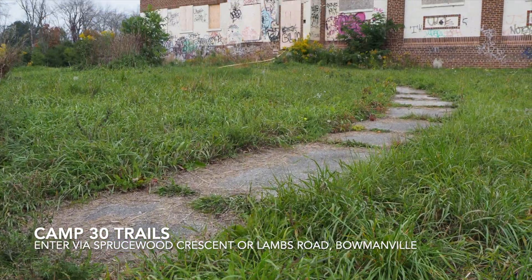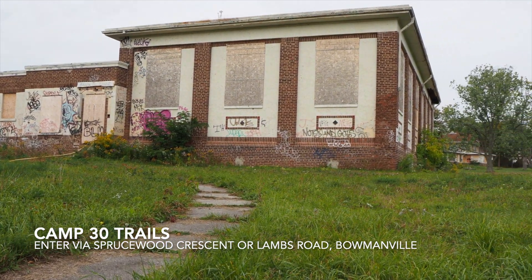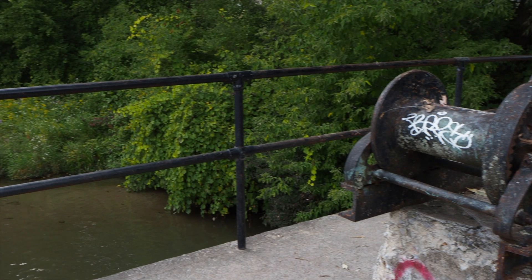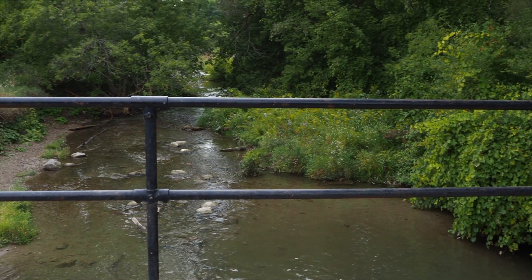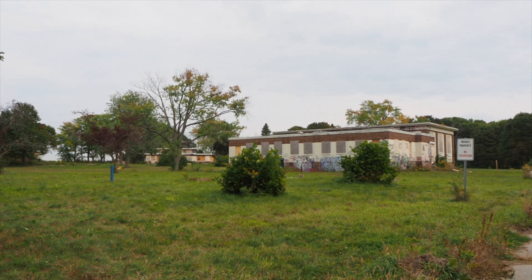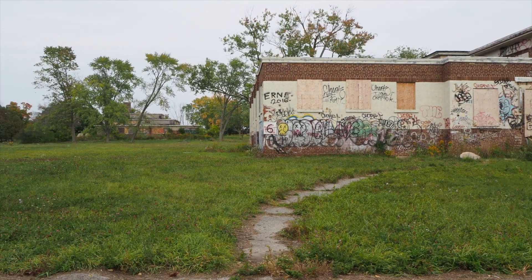Next up are the trails near Camp 30. There's a catwalk along Spruce Wood Crescent that will lead you to some paved bike trails with lanes. There's also an entrance to the path via Lamb's Road. If you're entering from Spruce Wood Crescent, you'll end up at a bridge that has a great view of the creek. Keep going up the hill and you'll see the historic buildings of Camp 30. You'll notice no trespassing signs, so make sure you stay on the path.